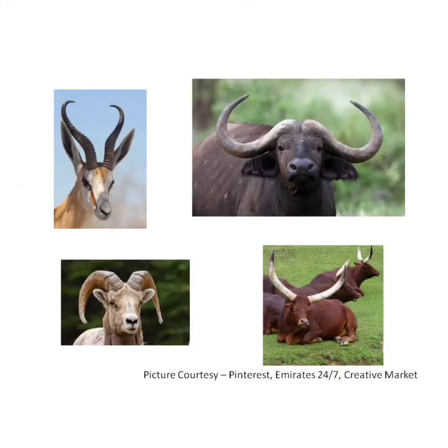Bull, buffalo, goat — these animals have horns. Animals often use their horns for fighting one another.